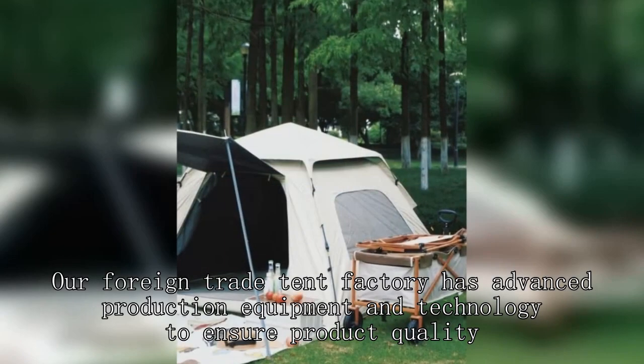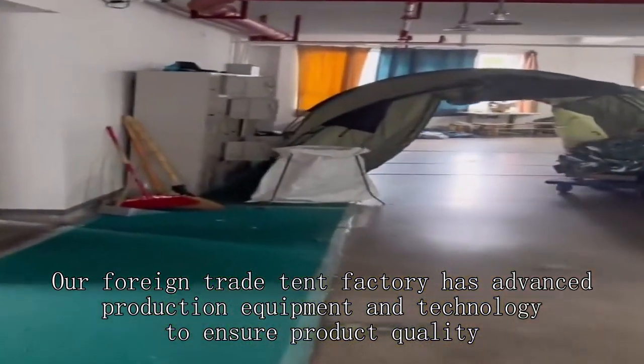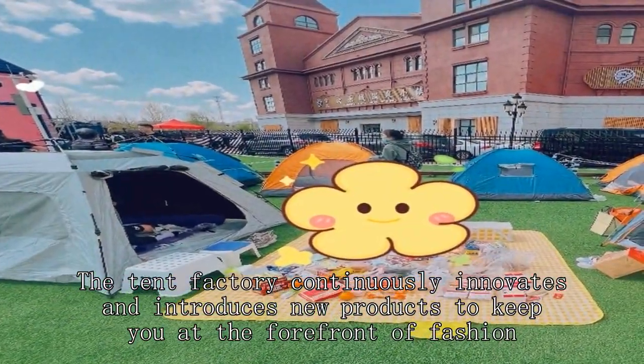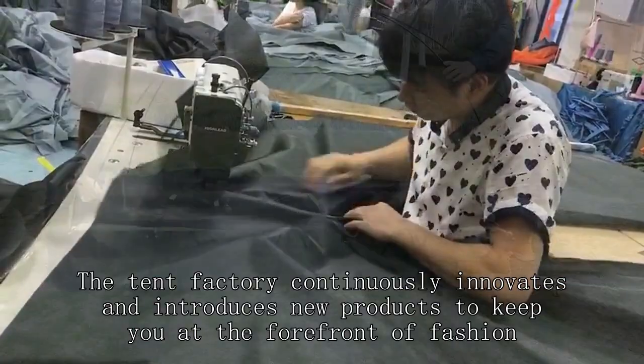Our foreign trade tent factory has advanced production equipment and technology to improve product quality. The tent factory continuously innovates and introduces new products to keep you at the forefront of fashion.